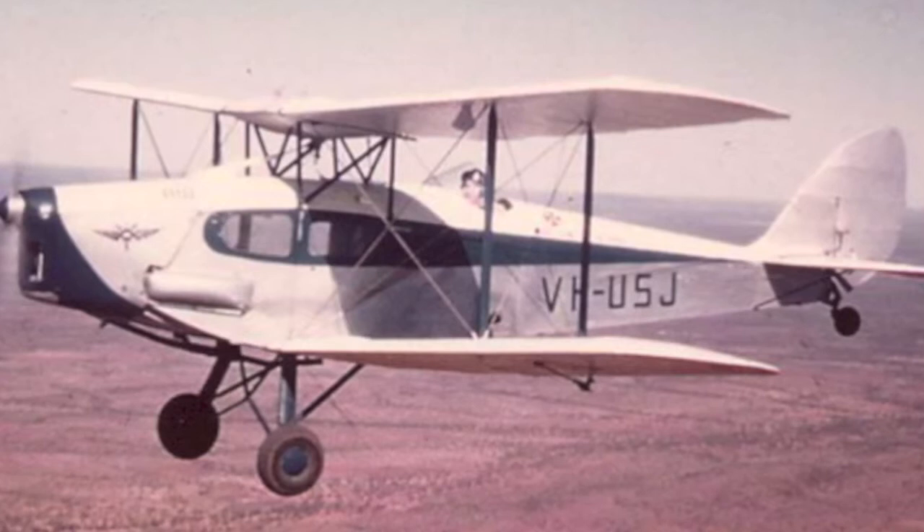Being ex-De Havilland, the ex-Apprentices have an association which is worldwide — there are 600 of us. We produce a magazine, and I'm one of the three that's actually turning out the next one.